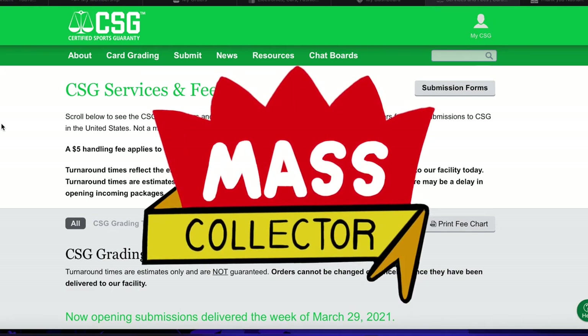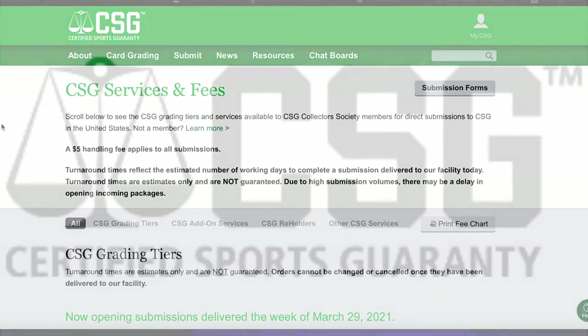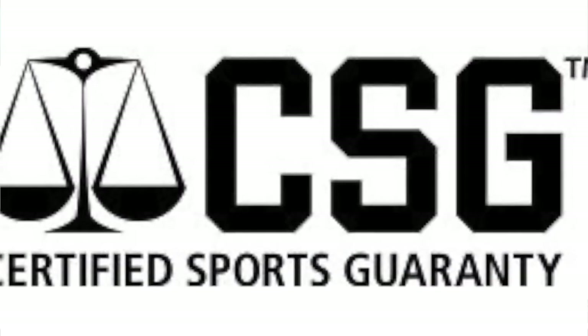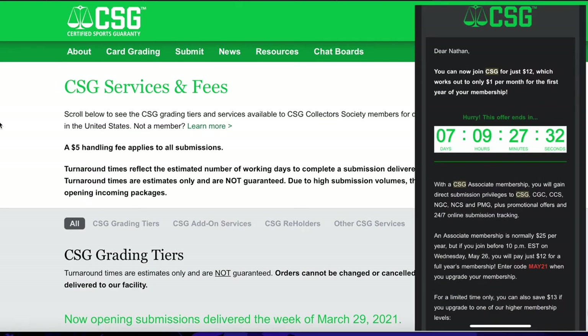Welcome back. In this video I'm going to go over something I got from CSG. I got an email from them a couple days ago, and I'll flash a picture up — they said use code MAY21 to get an annual membership for 12 bucks.